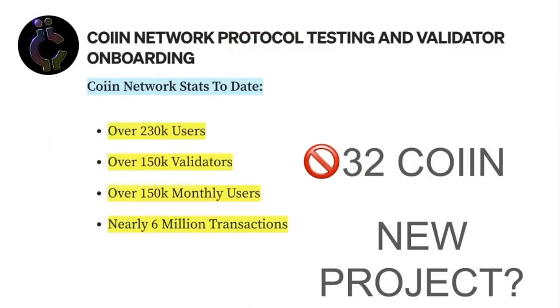That's what Vitalik wants in 10 years for Ethereum. But here's the thing — Rainmaker and Coin have done it already. They already have a validator you can run on your phone. I'm doing it right now. The COIIN network stats to date are over 230,000 users, over 150,000 validators, over 150,000 monthly users, nearly 6 million transactions. And it didn't cost you one coin to operate — you just download the app or download it on your computer and run it. You don't need 32 of them.